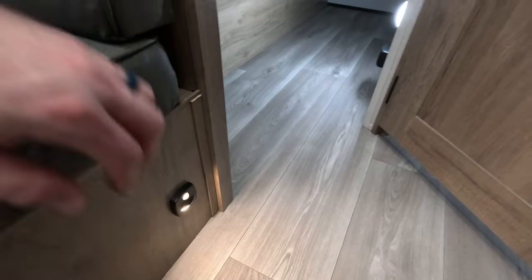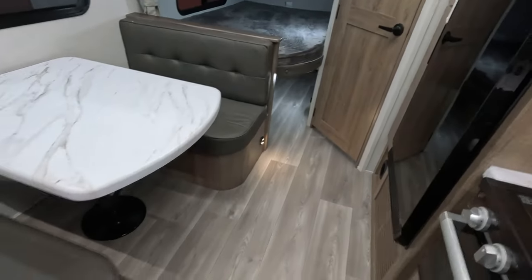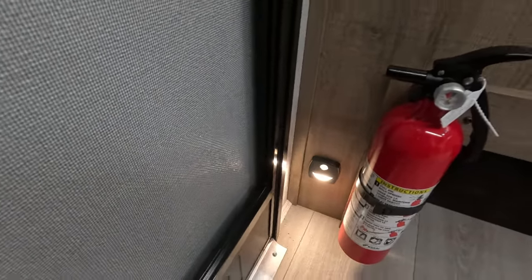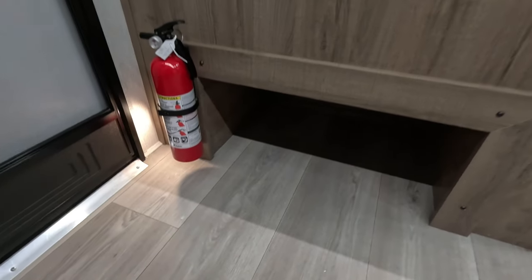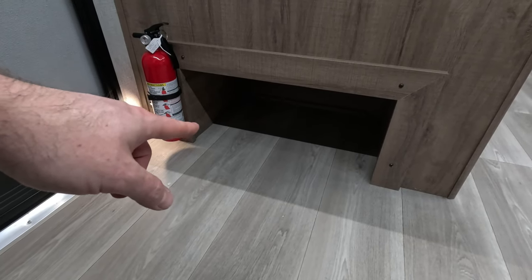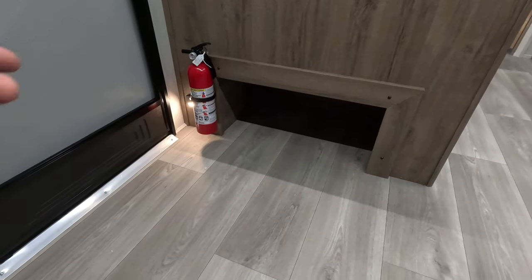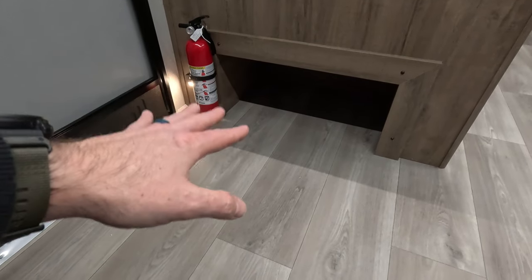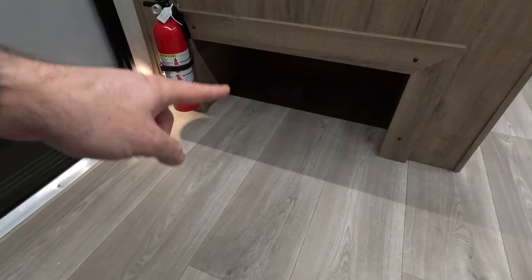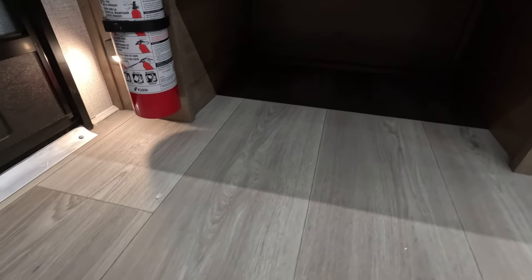There's motion lighting down here so if your kids get up in the middle of the night they've got a light to guide them to the bathroom. There's also another motion light right when you walk in at the front. They've also got a designated shoe storage area — one of the largest I've ever seen — where you can put tall boots, and it goes all the way under the dinette. That's something a lot of RV brands overlook.